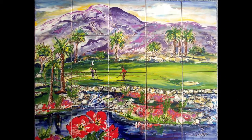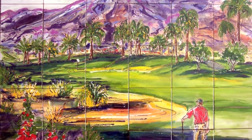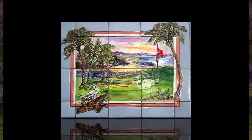When I do ceramic tile murals, they can be permanently installed or they can be matted on removable panels. This next scene is a golf scene in Florida matted like a picture, done on removable panels.